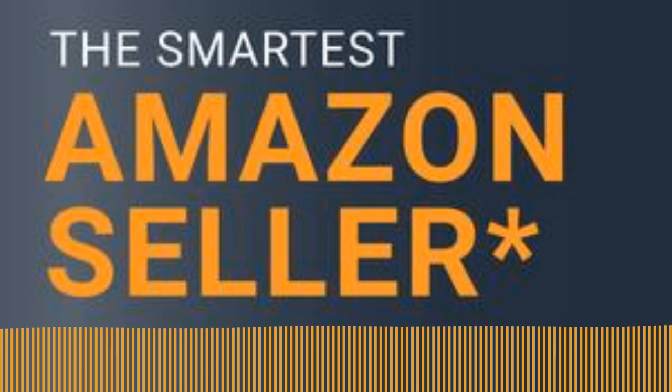You have arrived at the latest episode of the Smartest Amazon Seller, where everything is made up and the dollars don't matter — except they do, if that's what you're pursuing. I'm pursuing peace on earth, but for those capitalists out there, maybe we've got a few points for you.